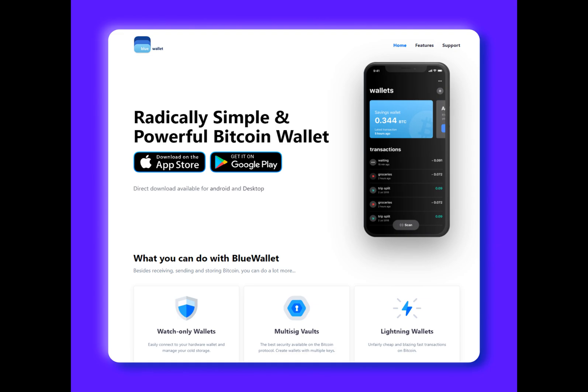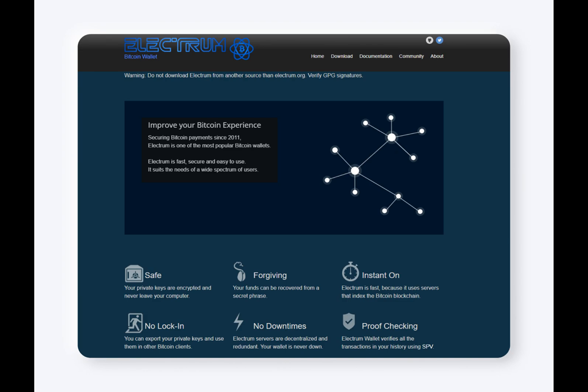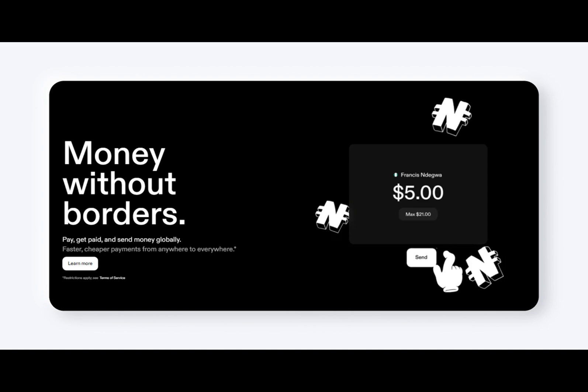The wallet's emphasis on user control and privacy makes it a reliable choice for users seeking a secure Lightning wallet. Phoenix Wallet is non-custodial and highly secure, with exclusive support for Bitcoin and detailed channel management and cost breakdowns. Phoenix Wallet is ideal for those looking for maximum security in their Lightning operations, but it may not be suitable for those seeking a multi-currency solution or advanced features.